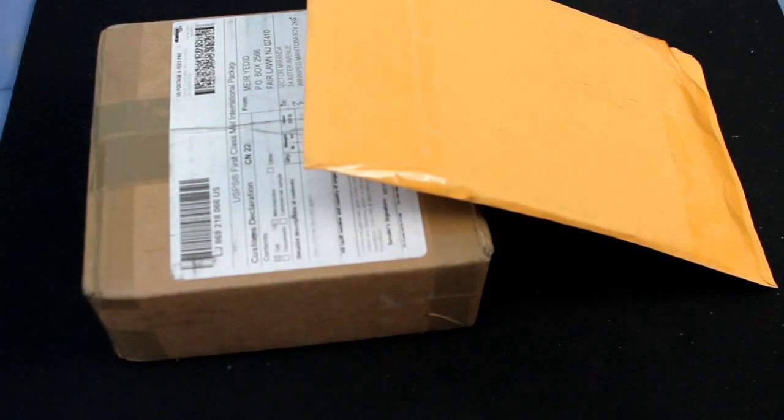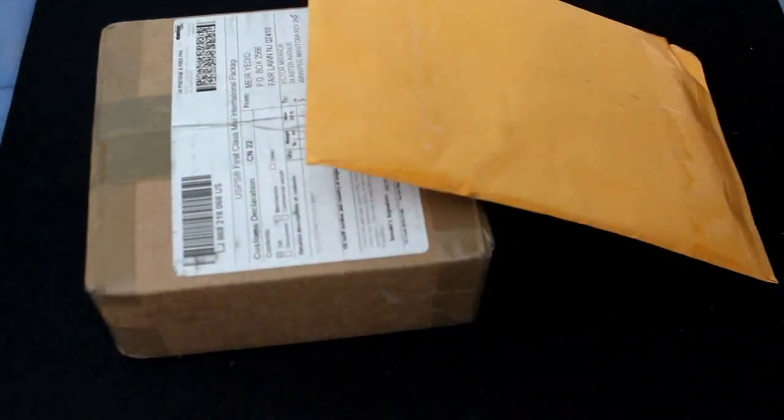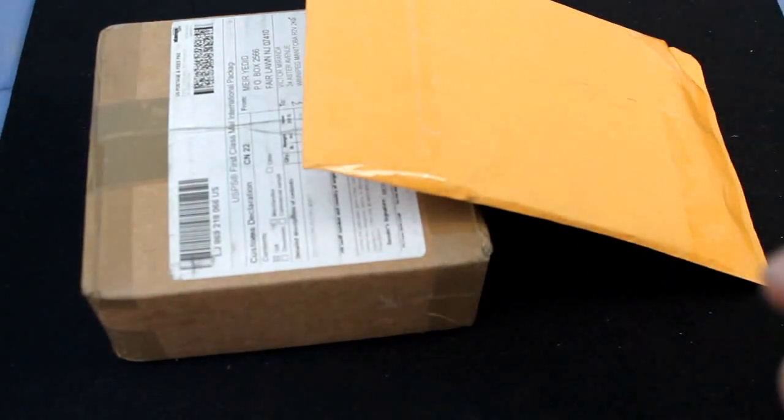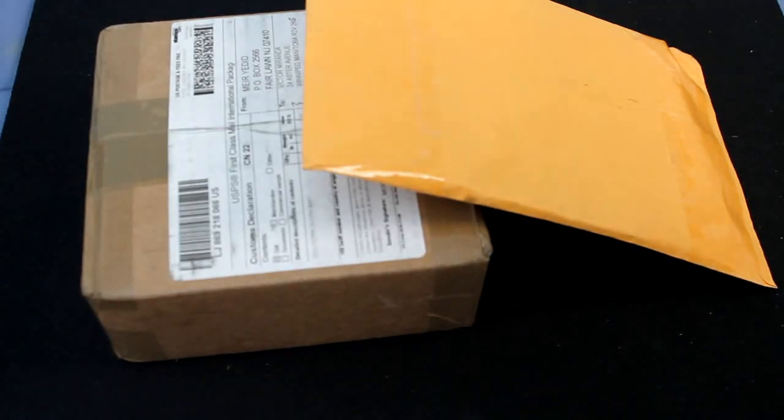Hello everyone, this is Vjumsay32. As you can see I got more mail today. I got this unboxing video coming early because I only worked 2 hours today and I'm off work now until Tuesday, so I get an extra long weekend.